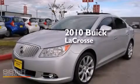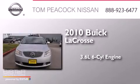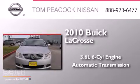This is a 2010 Buick LaCrosse. It has a 3.6-liter six-cylinder engine and an automatic transmission.